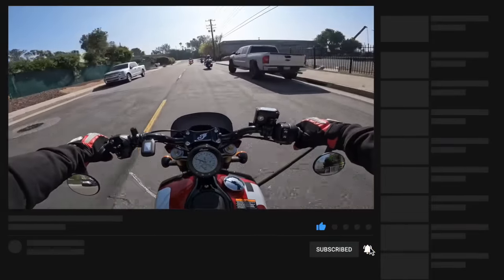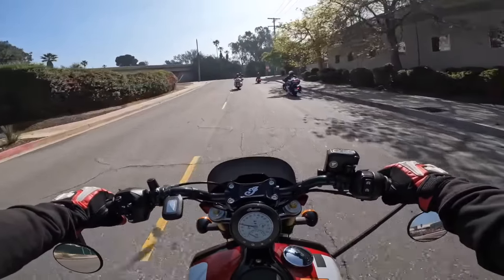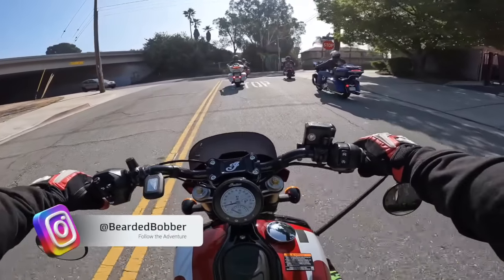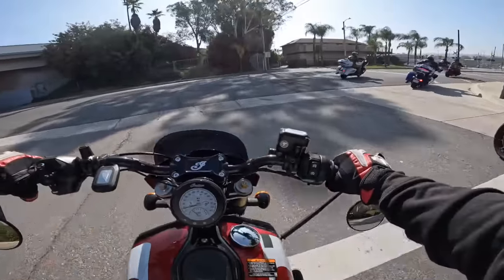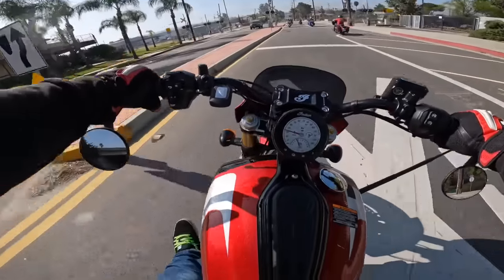What is going on YouTube, welcome back to another venture with the Bearded Bobber. This is a quick demo ride on the new 101 Scout. So this is a second-generation Scout and we're taking it out, testing out this new motor.